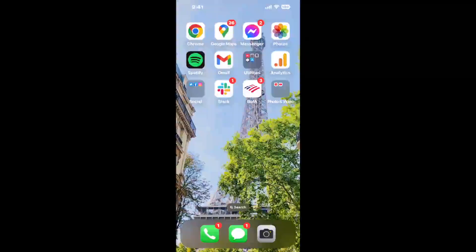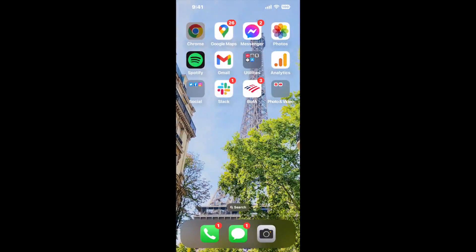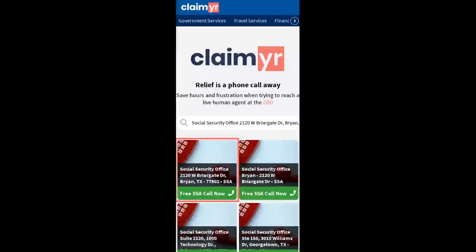The next method is the better way to reach a live person at Social Security Office 2120 W Briargate Drive, Bryan, Texas 77802. I built a calling tool. To use it, open up your browser, go to claimer.com, and search for the Social Security Office 2120 W Briargate Drive, Bryan, TX 77802 option.